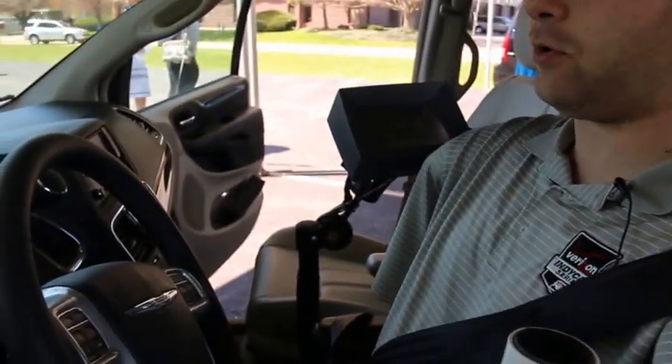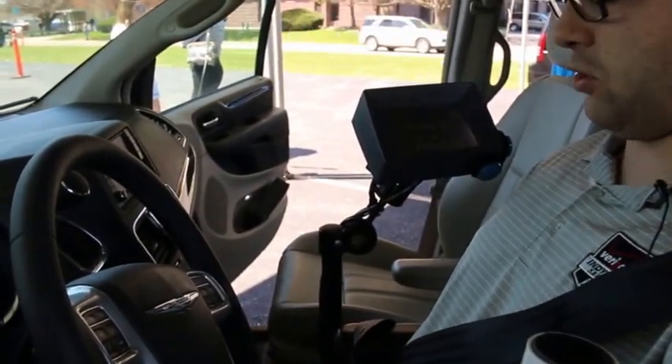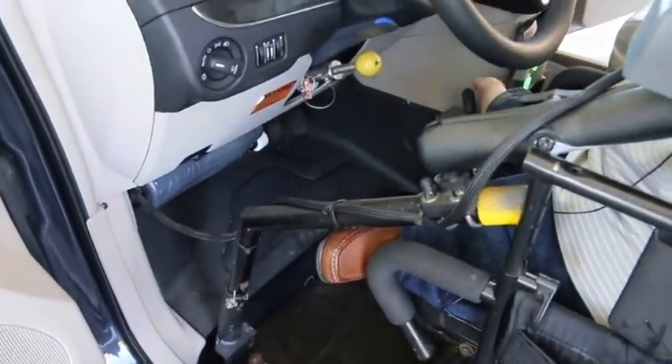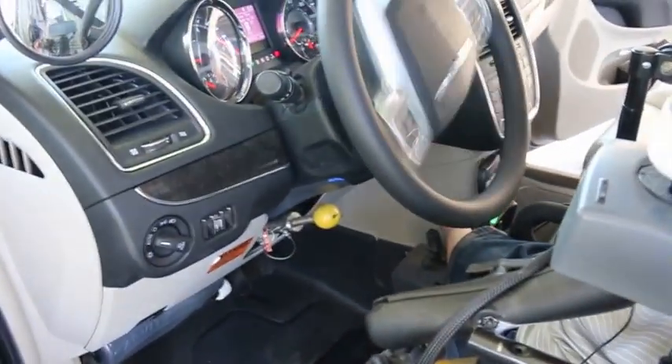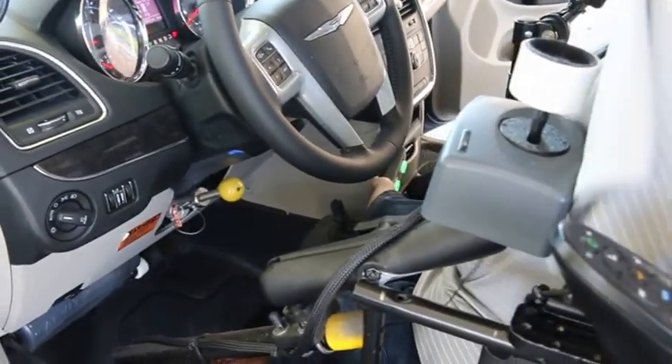Once it does its testing, I do have to initiate the systems, where I first start off — I have to push forward for the accelerator, pull back for the brake, and then I do a steering test just to the left and then to the right. And at this point, the vehicle is all set and ready to run.